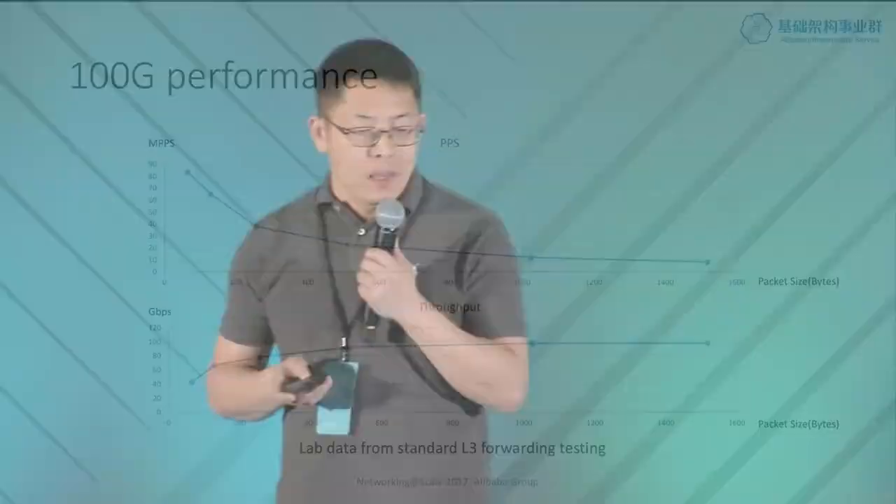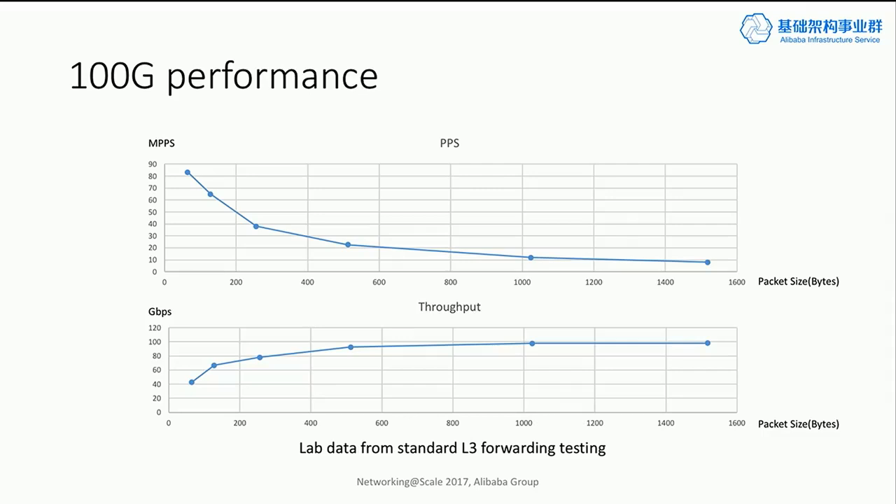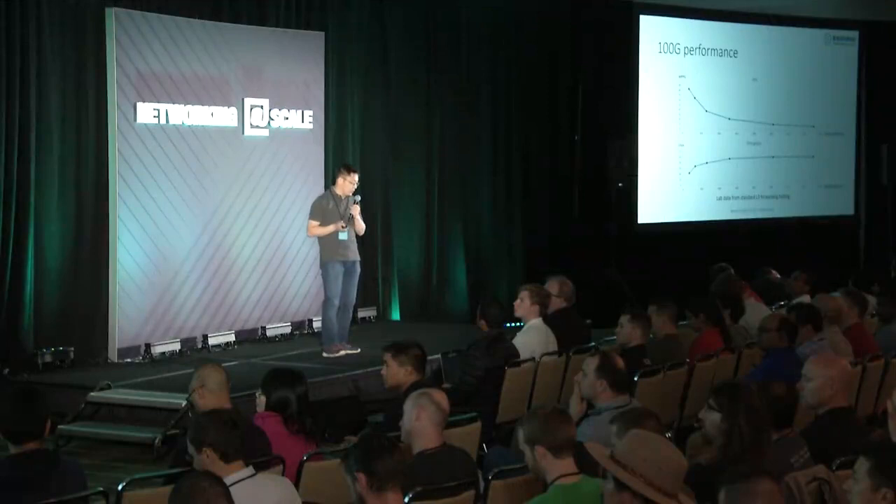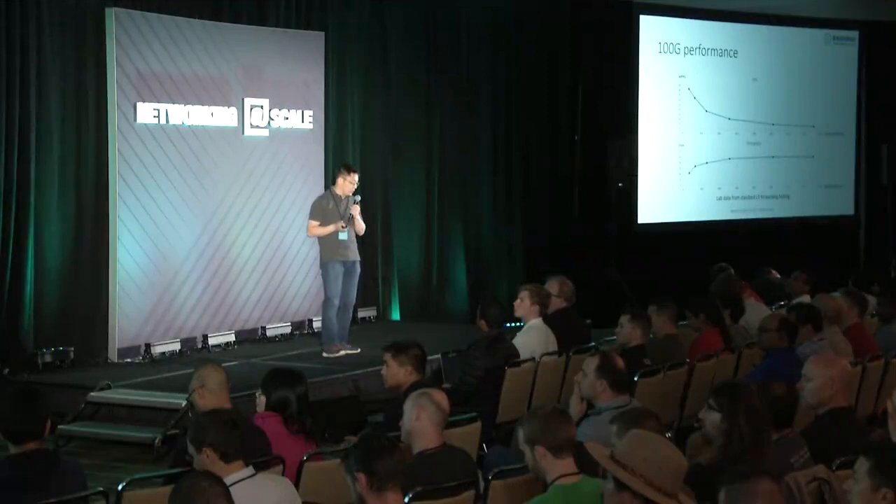This is a different way to look at our performance numbers. On the top of the chart we have PPS numbers against different packet sizes — as packet size increases, the PPS number gets lower. On the bottom graph we show throughput against different packet sizes. One thing I want to point out is that at about a 512-byte packet we're able to reach the line rate of performance, and there is still plenty of room from 512 bytes to the MTU size. That's why small packet PPS is actually harder to achieve than line rate.